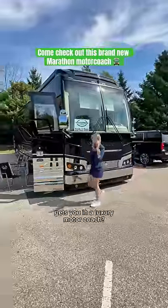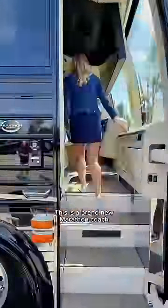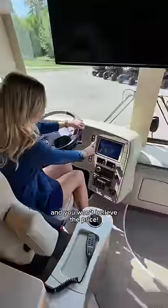Want to see what a couple million dollars gets you in a luxury motor coach? Today we're touring one of the most high-end motorhomes on the market. This is a brand new Marathon Coach built on the Prevost chassis, and you won't believe the price.